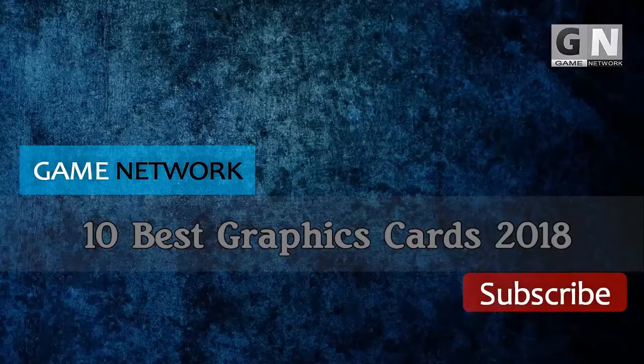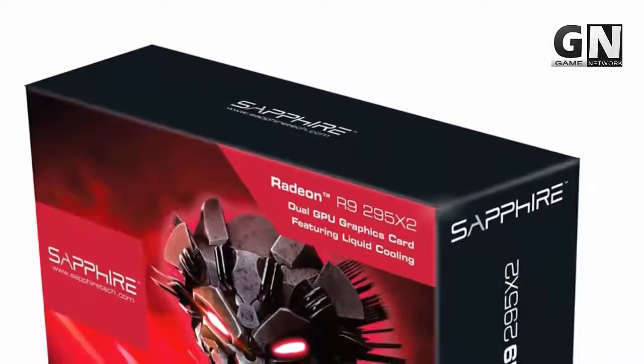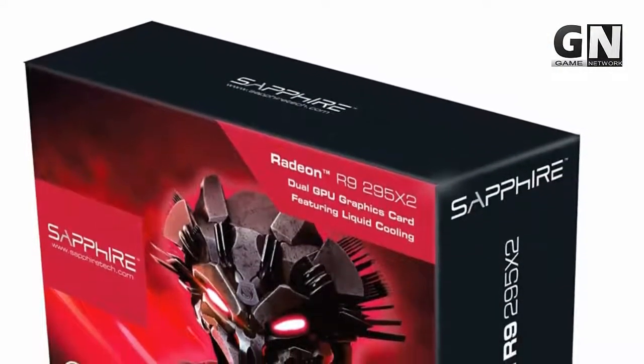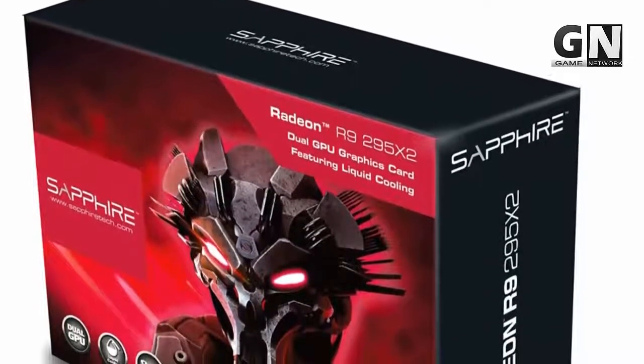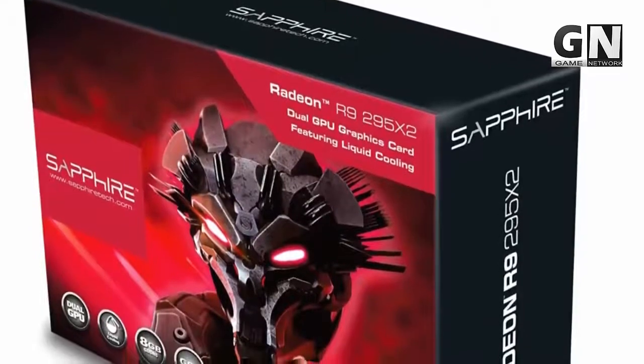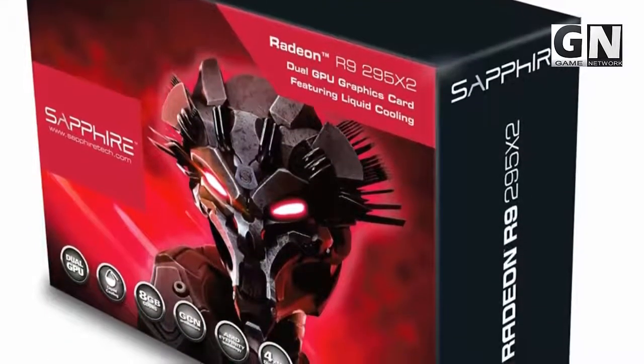Whenever the names of graphics cards pop up on your screen, all you think is new games, high definition graphics, greater frames per second, and intense gaming. On the other hand, if you are not a gamer, 4K high quality videos are there to boost your imagination. We have compiled a list of new and best graphics cards of 2018.